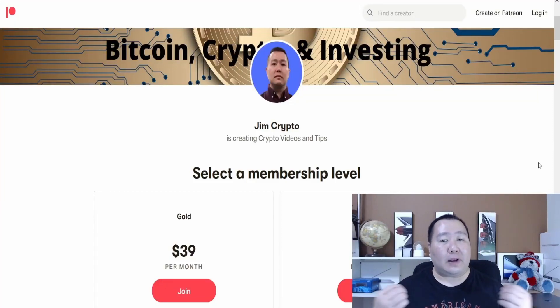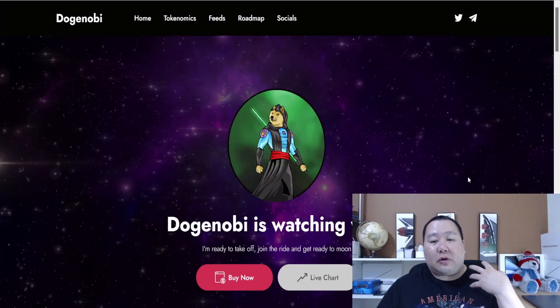What's up you guys, Jim Crypto here and I'm back with a brand new cryptocurrency review. This cryptocurrency just launched like 2 days ago and it's doing amazingly well. Their charts simply look epic, and one of their main goals is to create a Jedi Temple in the Metaverse — specifically the Sandbox Metaverse. If you want early notice on the latest pre-sale news and how I make a full-time income online, check out my Patreon page. And this is Doge Nobi.